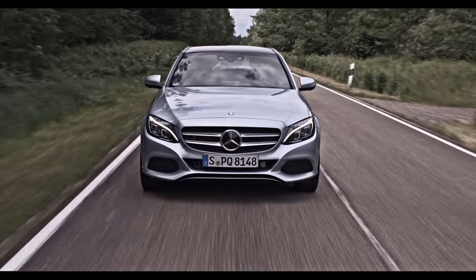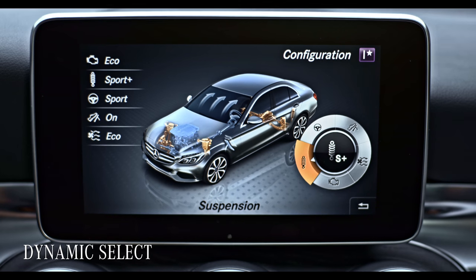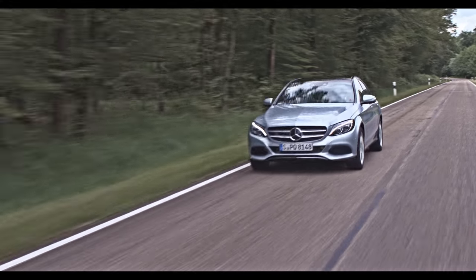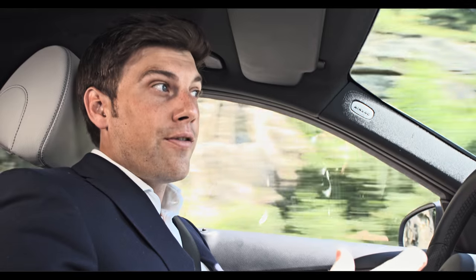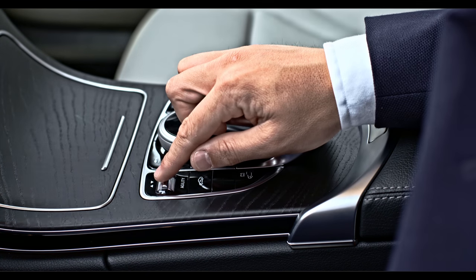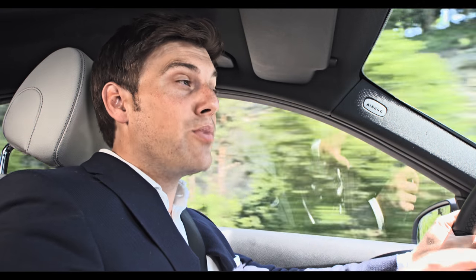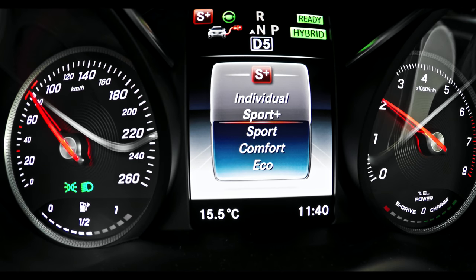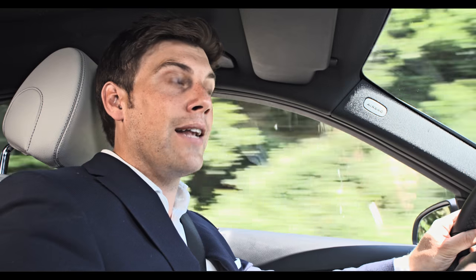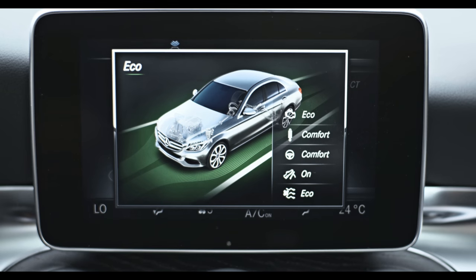Thanks to Dynamic Select, you as the driver can configure characteristics such as engine and drive management, chassis, and steering of your C-Class individually, and your personal setting can be saved for quick access. You can also revert to predefined settings for a sporty, comfortable, or eco-friendly driving style using the Dynamic Select switch. With the plug-in hybrid, the drive programs are specially optimized for the drivetrain. Sport or Sport Plus keeps the internal combustion engine always switched on, the Comfort drive program enables boost power and recuperation oriented towards comfort and consumption, while the Eco drive program optimizes boost power for consumption and minimizes recuperation to increase coasting distance.